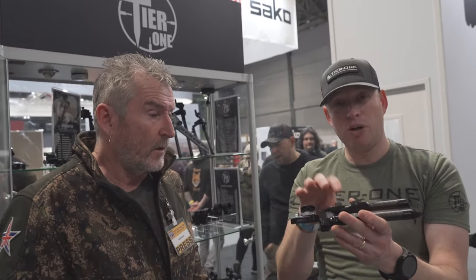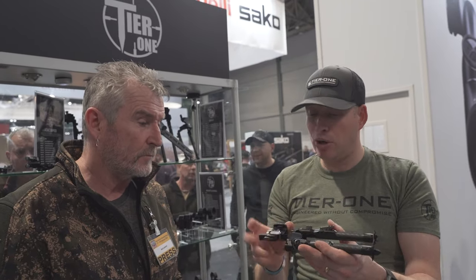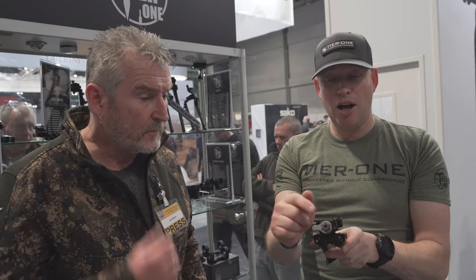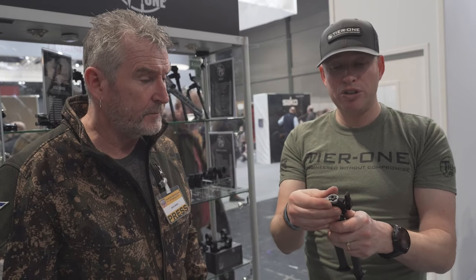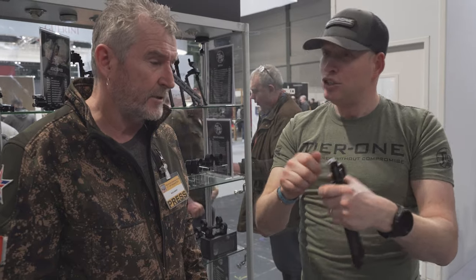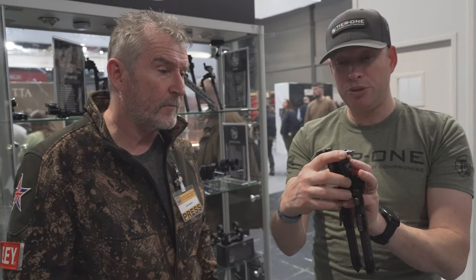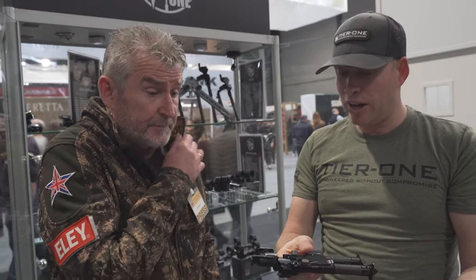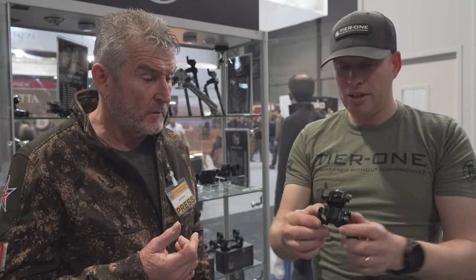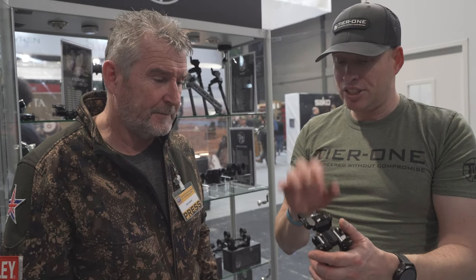The mounting system is also modular — you can buy either an Arca or Picatinny adapter with the bipod, and if you change systems later you just buy the new mounting system rather than a whole new bipod. There are several other options for cant adjustment — an optional fitted lever for more leverage than just the thumb stud. Once you set the tension to your preferred weight, you don't need to mess with it. There's also a pod-lock lever available. This is the 180mm carbon version of the ATAC bipod, featuring the Smooth Cam QD system — very repeatable, the same system used on their rings.